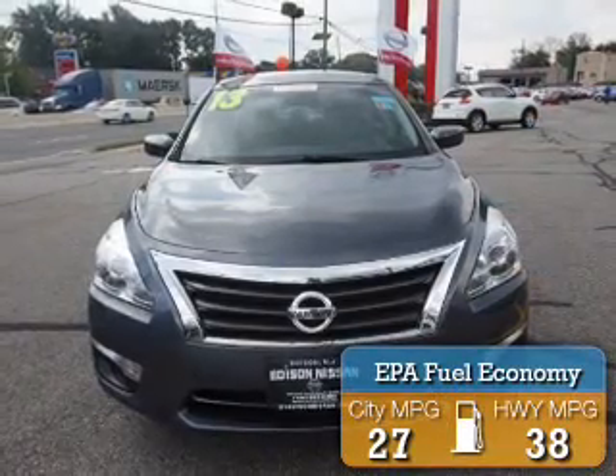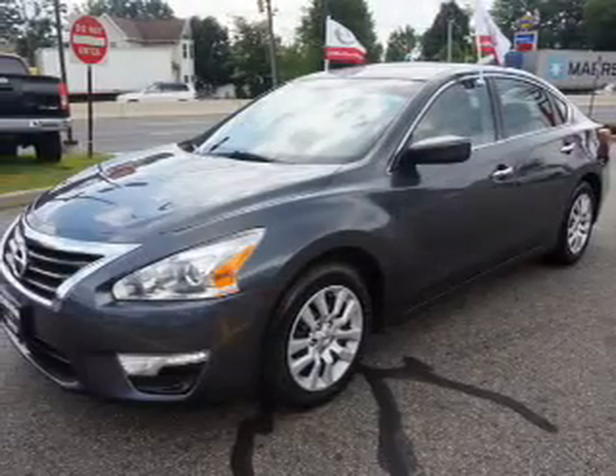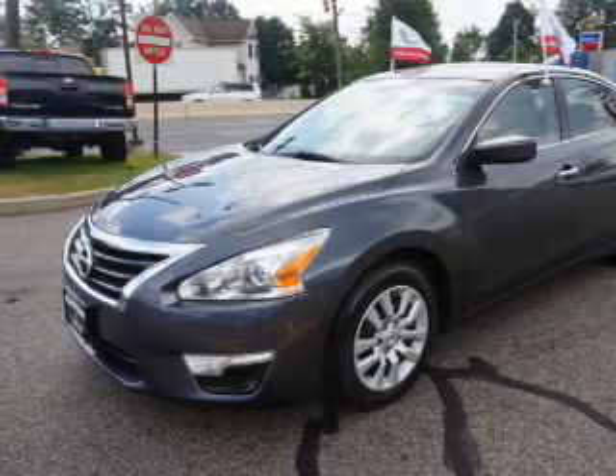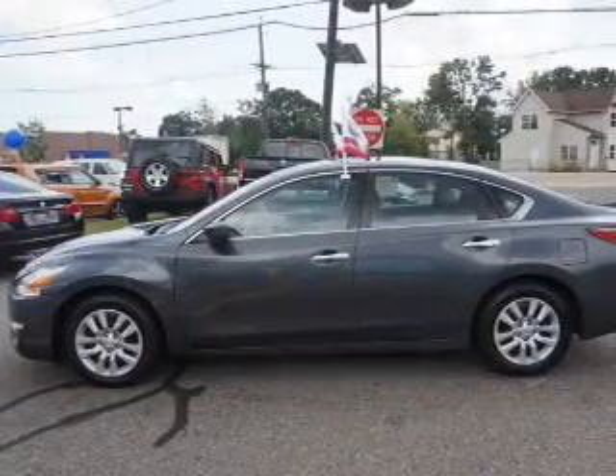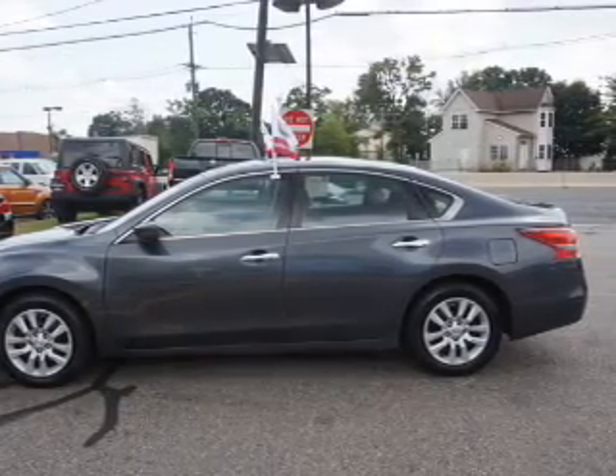Great fuel efficiency saves you money by requiring fewer trips to the gas station. The features include an alarm system, keyless entry, independent suspension, brake assist, traction control, stability control, front ventilated disc brakes, and anti-lock brakes.